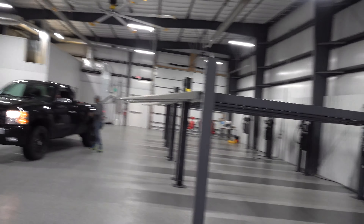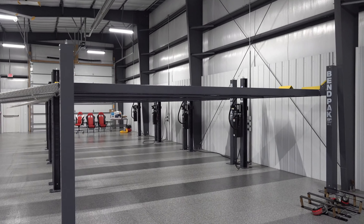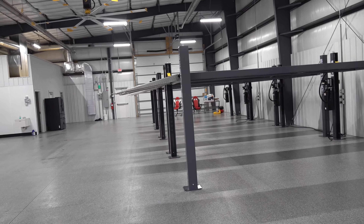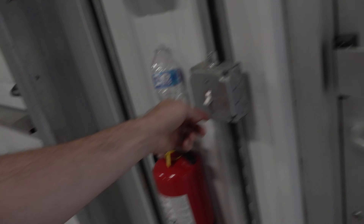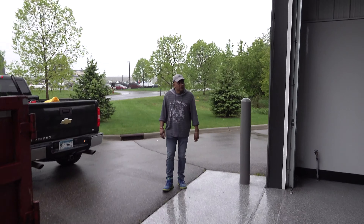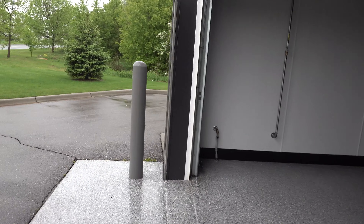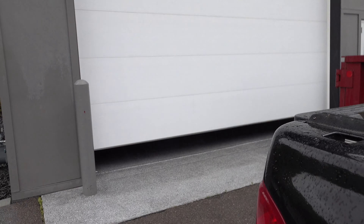Look at these lifts. We've got to watch so we don't hit our heads on these things — that wouldn't feel very good. Pretty soon we're going to have cars up, cars down. It's going to be sick. Make sure that shuts — okay, back at work.